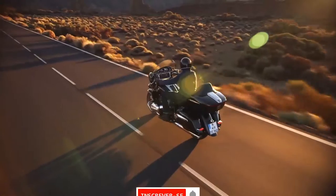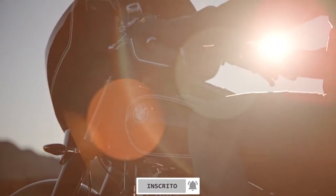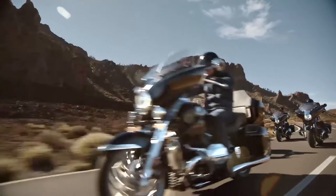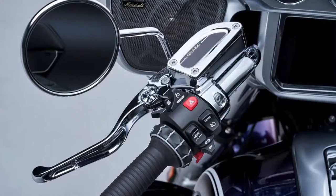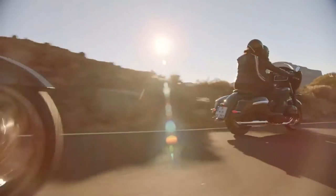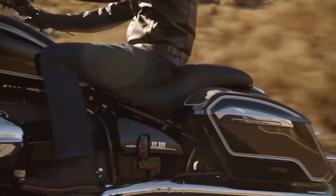Stock features on both models include BMW Motorrad's full integral ABS, dynamic cruise control available as an option, LED lighting all around, heated grips, keyless ride, three riding modes, reverse assist, hill start control, and your choice of three colours or a first edition colourway option.